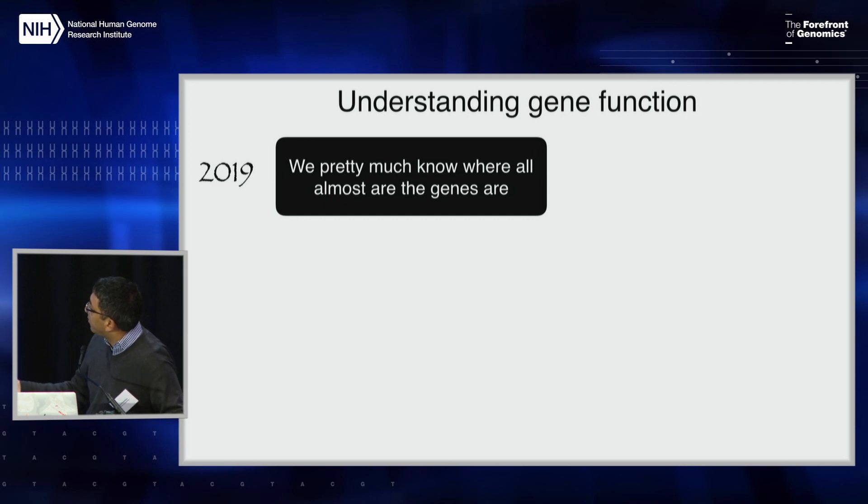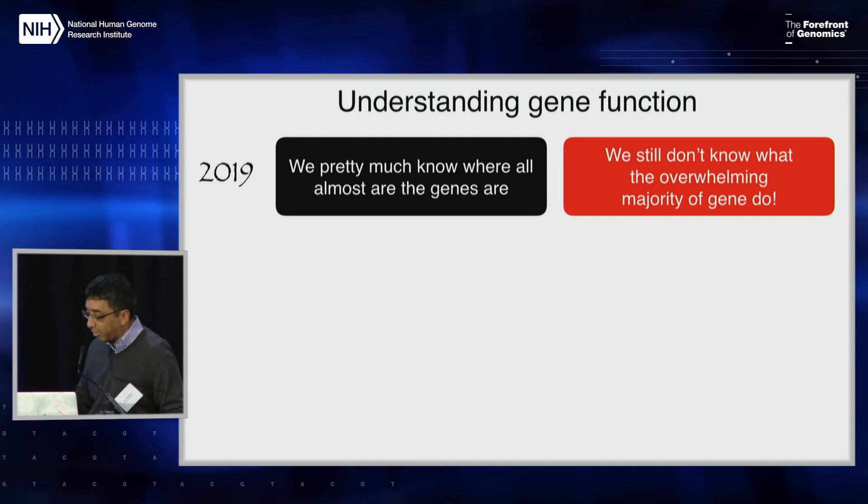Understanding gene function: it's a real shame that we're now 15-odd years past the end of the Human Genome Project and we still don't know what all the genes do. There are roughly 20,000 genes, and we pretty much know where they all are, but there hasn't really been a systematic effort to nail down gene function. This is one of the things holding the entire field back. The response is always — how are you going to do it? There's no easy answer to this, which is part of why no one's done it.